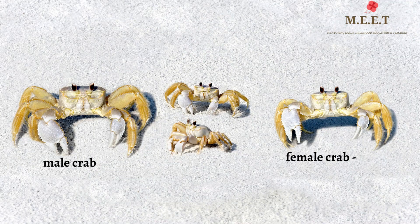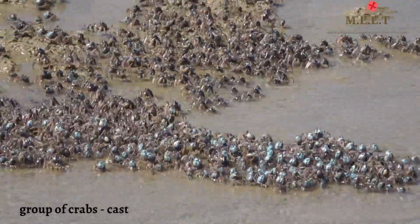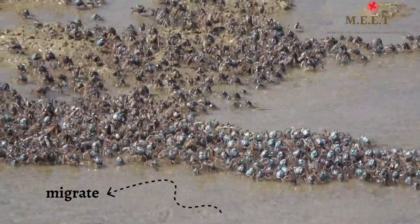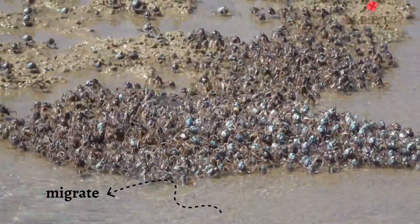A male crab is called a buck, while the female is known as a Jenny. A group of crabs is called a cast. Many crabs migrate, meaning they move from one place to another during the year.